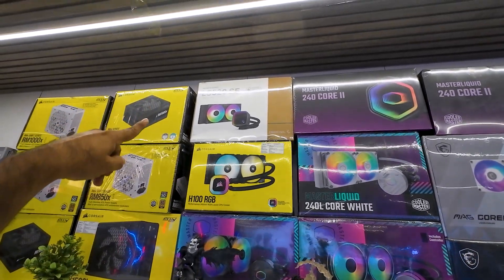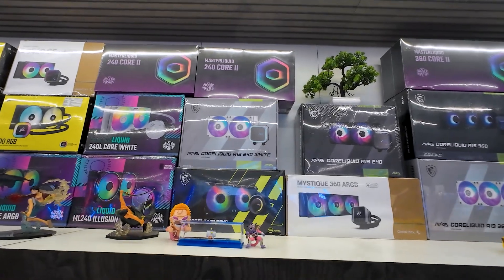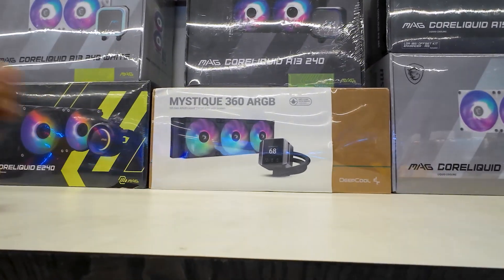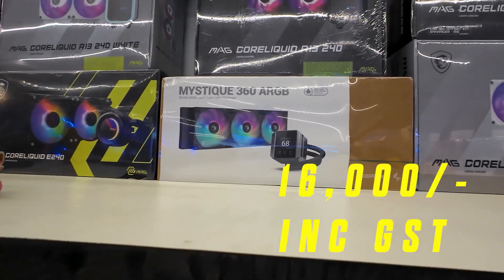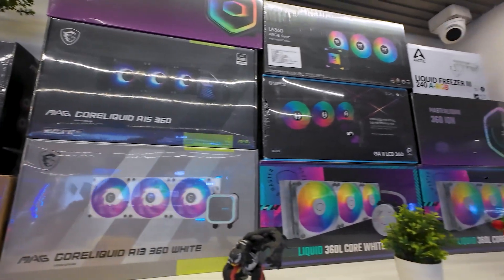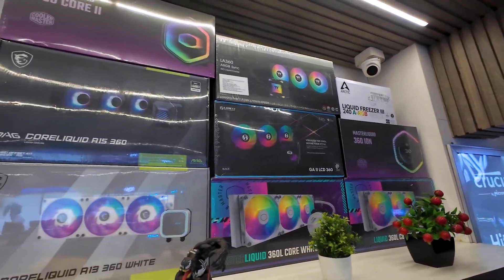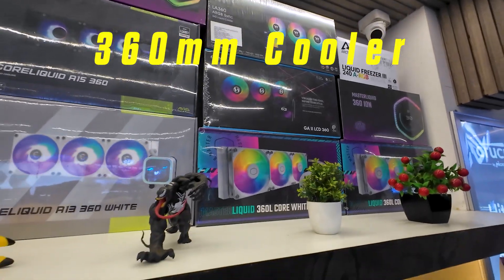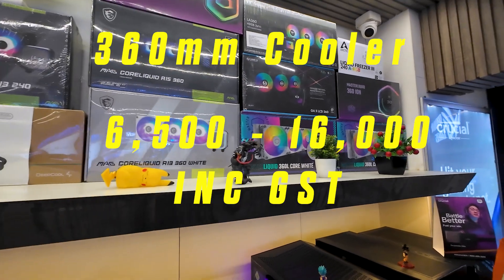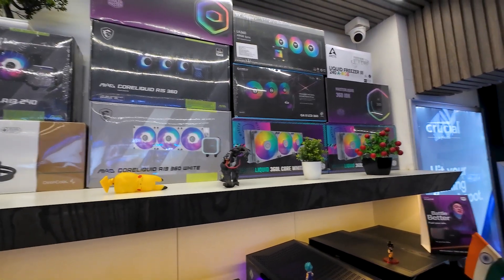We have Corsair, Deepcool, and 360mm coolers as well. Coming back to 360 coolers, we have a display cooler — Deepcool is almost 6,000 brackets. Then we have MSI, Cooler Master, Lian Li, Thermal Tech, and Arctic Freezer — all models of coolers are available. The 360 cooler starting point is 6,000 brackets, with price varying model to model.